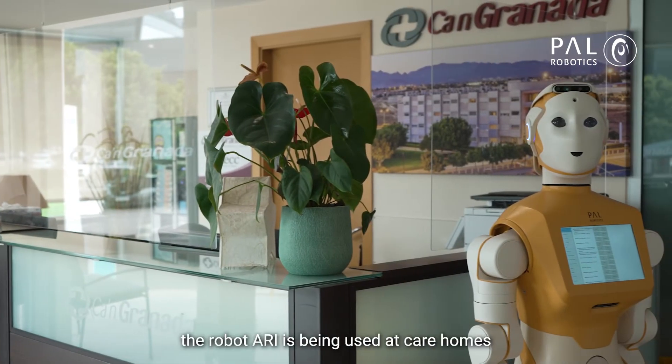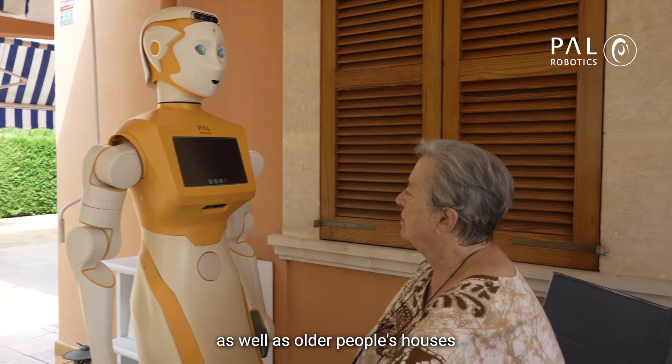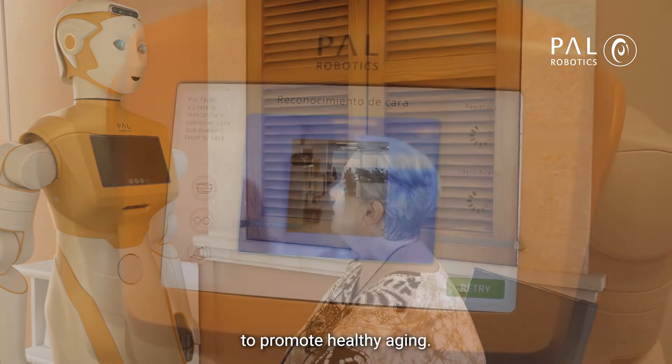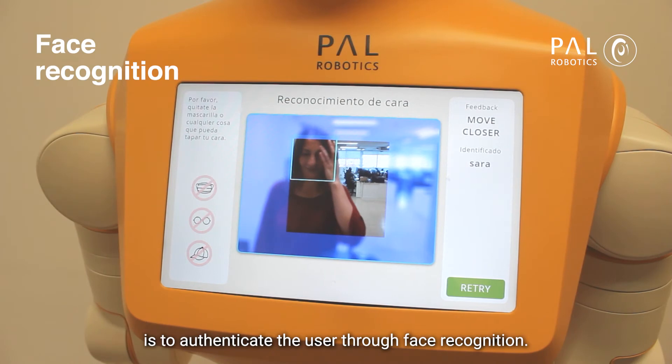In Pilot One of Shapes, the robot ARRI is being used at care homes as well as older people's houses to promote healthy aging. As such, the first step for the robot is to authenticate the user through face recognition.